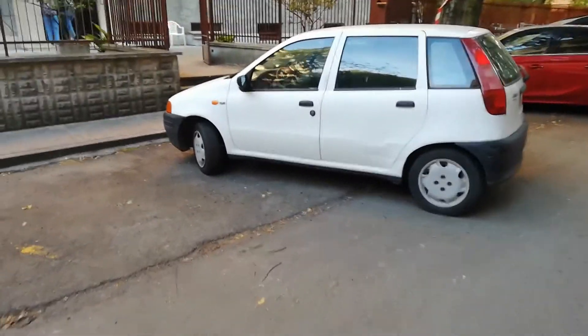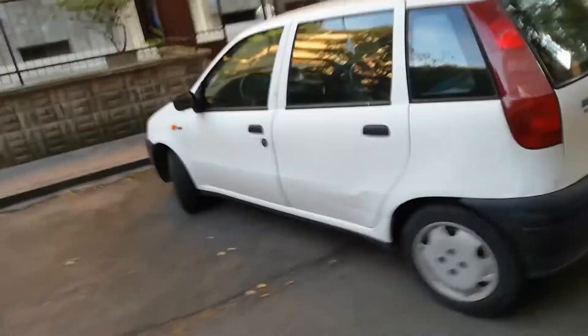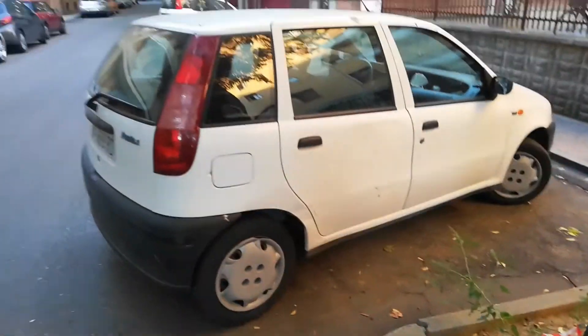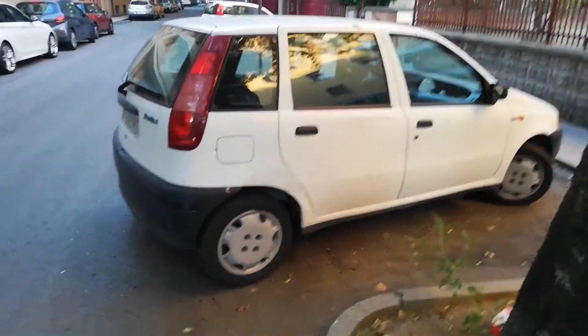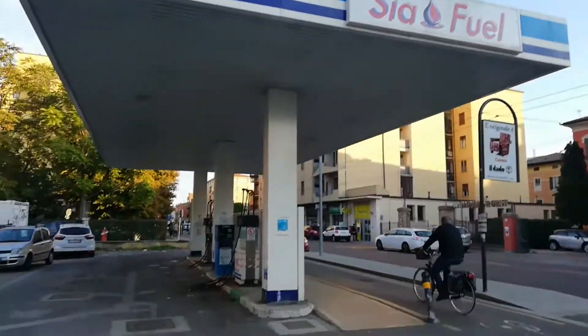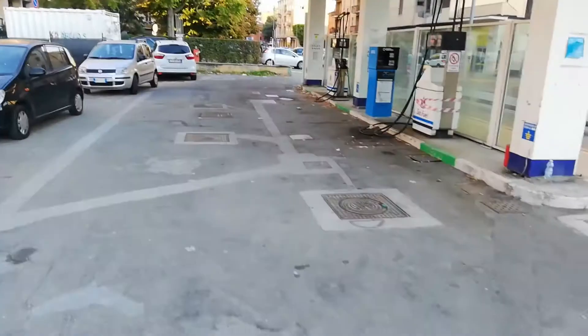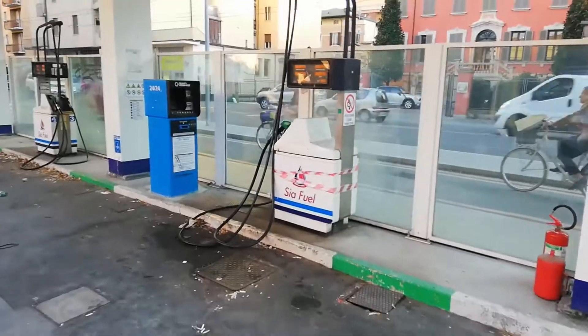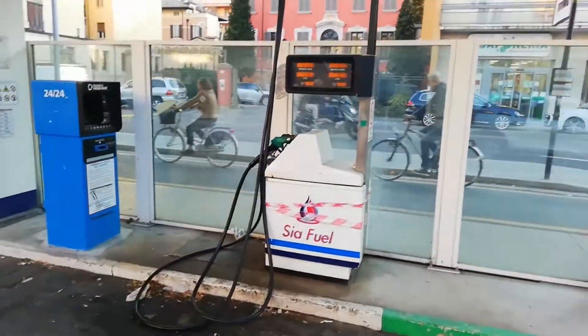First-gen Punto — pretty bog-standard one as well. There was a time when you'd just be tripping over these in Ireland, and now you barely see them. What a great looking car. This is the petrol station I stopped in on the way back from my adventures in Maranello, just to fill up my rental car with the fuel that was in it when I picked it up. This is the pump I used.